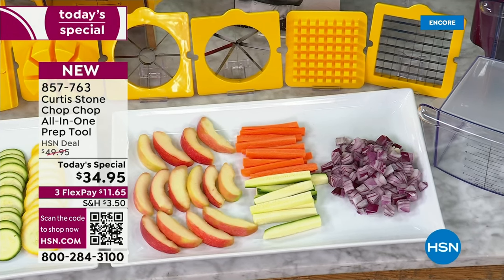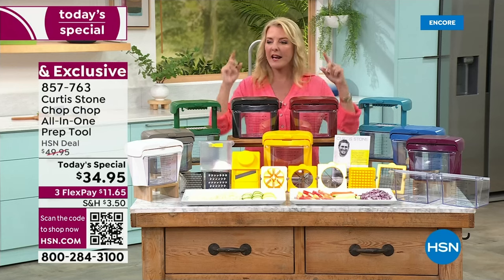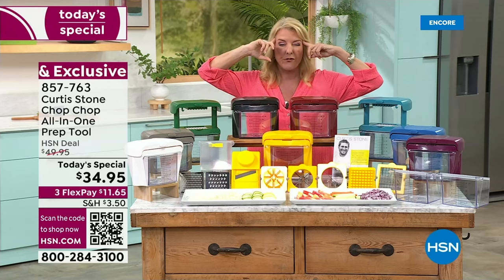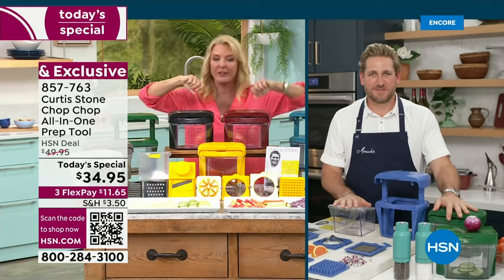So Chef, I'm going to throw it to you. By the way, we have three flex on this. We've reduced the shipping and handling, and I think we've sold close to 4,000 in just the last hour alone. So let's chop chop!